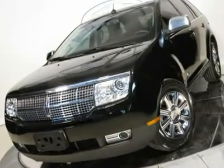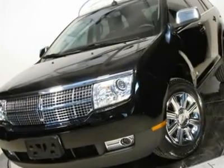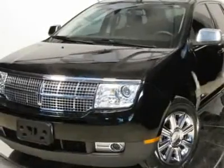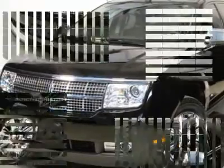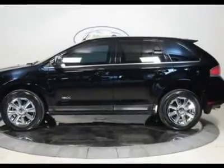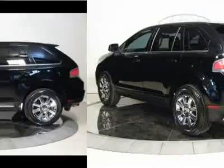This is the MKX Navigation Package from Lincoln — the most loaded version on the market. It features a super large power sunroof, an easy-to-use navigation system, a rear sunroof, and a trailer tow package. This MKX is in pristine condition and is road ready.